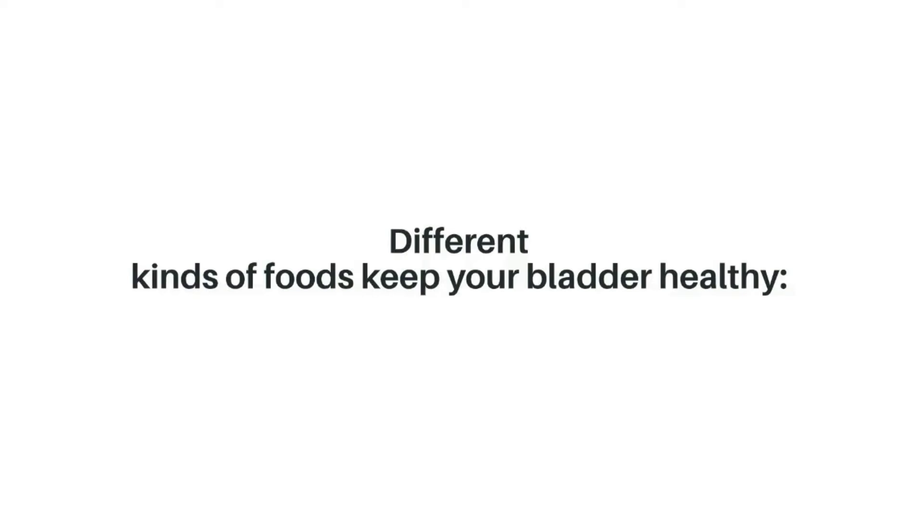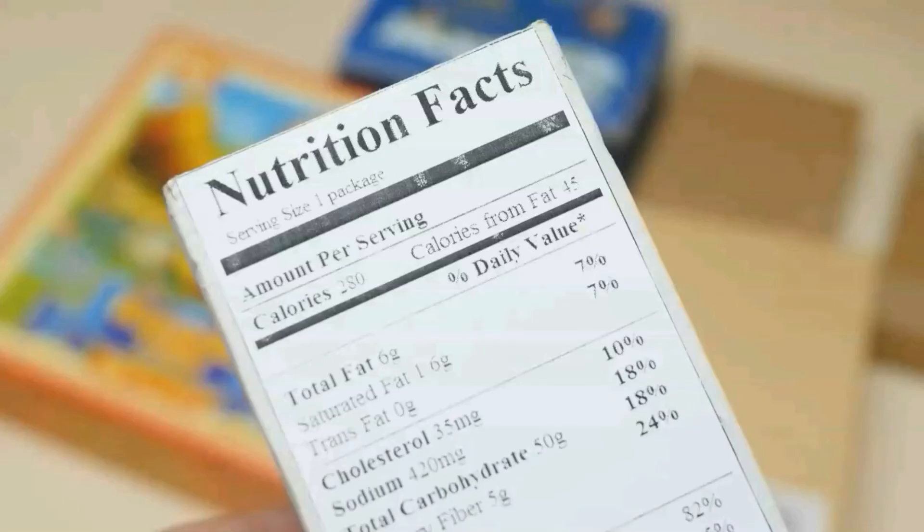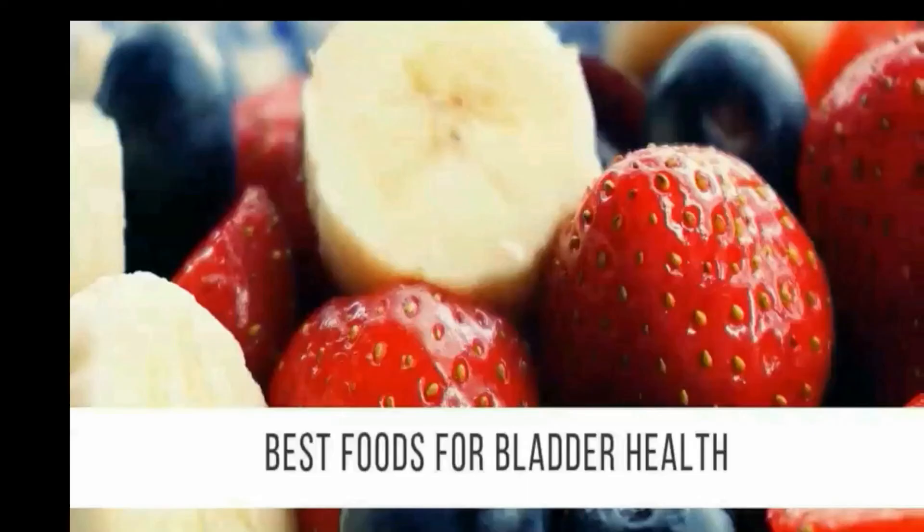Healthy foods for a healthy urinary bladder: different kinds of foods keep your bladder healthy. Pears are a good fall fruit that essentially keeps our bladder healthy; they are enriched with fiber and provide about 100 calories per serving. Bananas, often found in grocery stores year-round, are good as snacks, in grains, or smoothies and are an essential source of fiber. They are considered instant energy food and improve the health of the bladder.